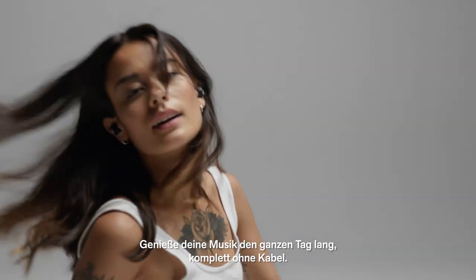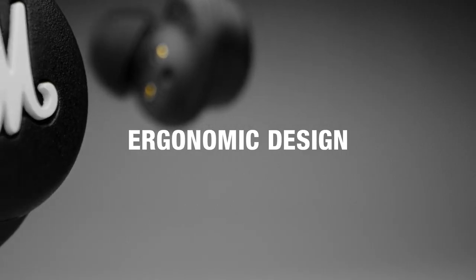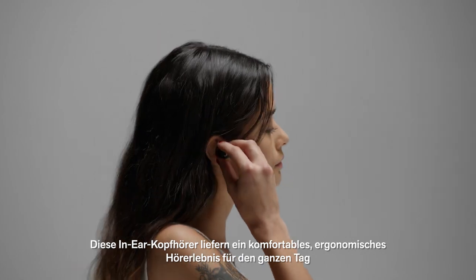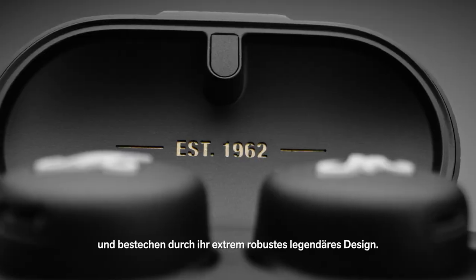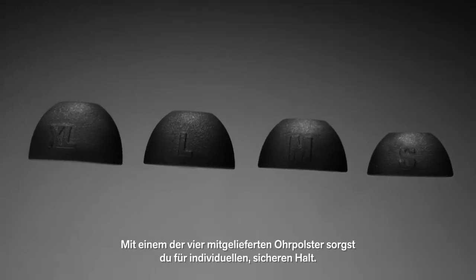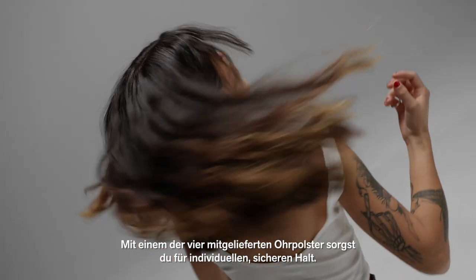Listen to music all day long without the need for wires. These in-ear headphones deliver a comfortable, ergonomic, all-day listening experience in a supremely durable and iconic design. Use one of the four included ear tip sizes to create a customized and secure fit.